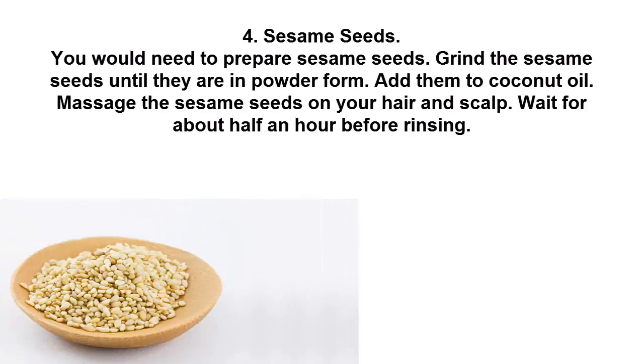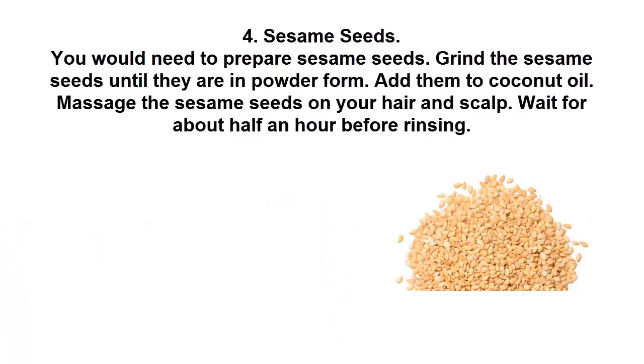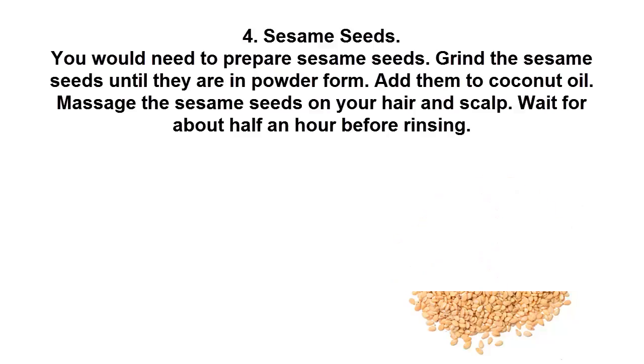4. Sesame Seeds. Prepare sesame seeds and grind them until they are in powder form. Add the ground sesame seeds to coconut oil. Massage the mixture onto your hair and scalp. Wait for about half an hour before rinsing.